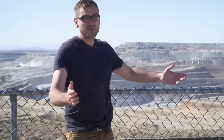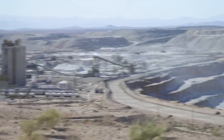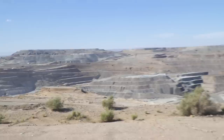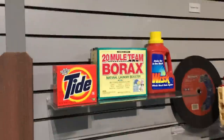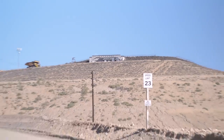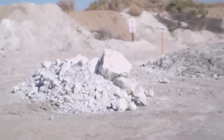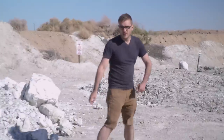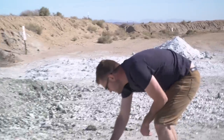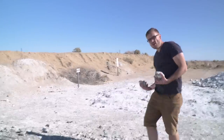I'm here at the borax mine in Boron. Behind me is where they harvest it — it's an old lake bed. They extract it, bring it up, and sell it for many industrial purposes. On the side here, the visitor center has a pit of some of the leftovers and they let visitors come and help themselves. So that's what I'm going to do, since for some reason they won't let me down into the mine. I'm going to grab a bucket.